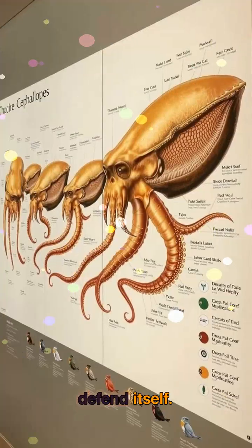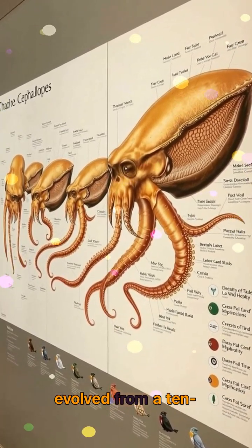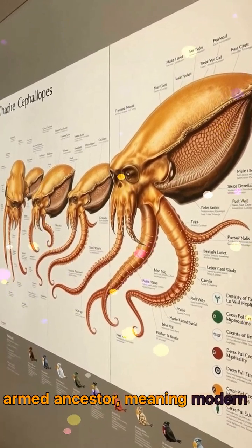And those extra limbs? Scientists believe early cephalopods evolved from a 10-armed ancestor, meaning modern octopuses may have lost two arms over time.